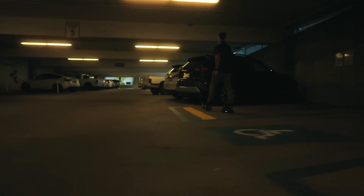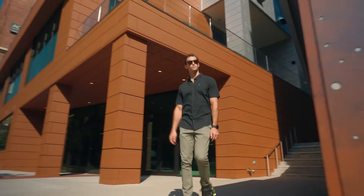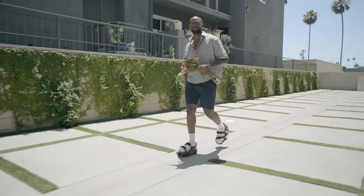Is this the most efficient way to get around? Maybe not. But is it the coolest? You bet. Moonwalkers are more than a tech gimmick — they're a glimpse into the future of urban mobility, one glide at a time.